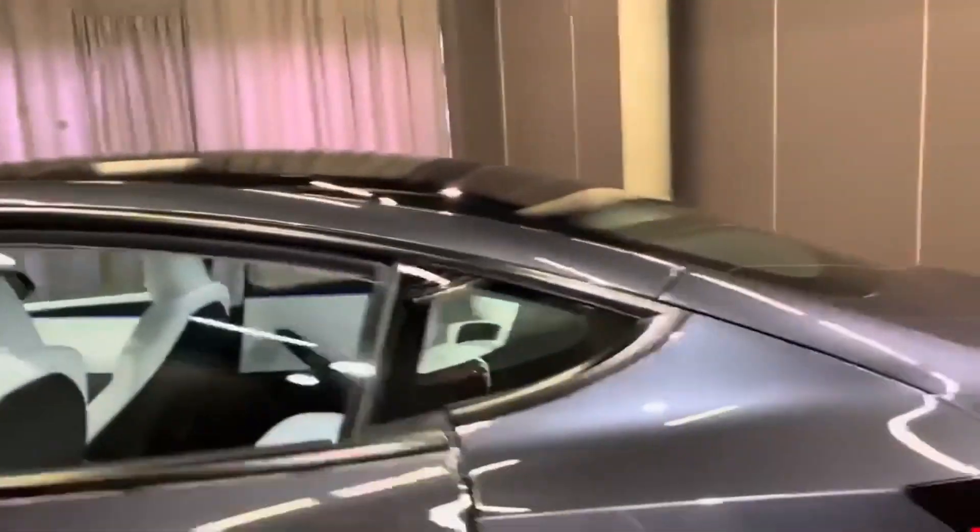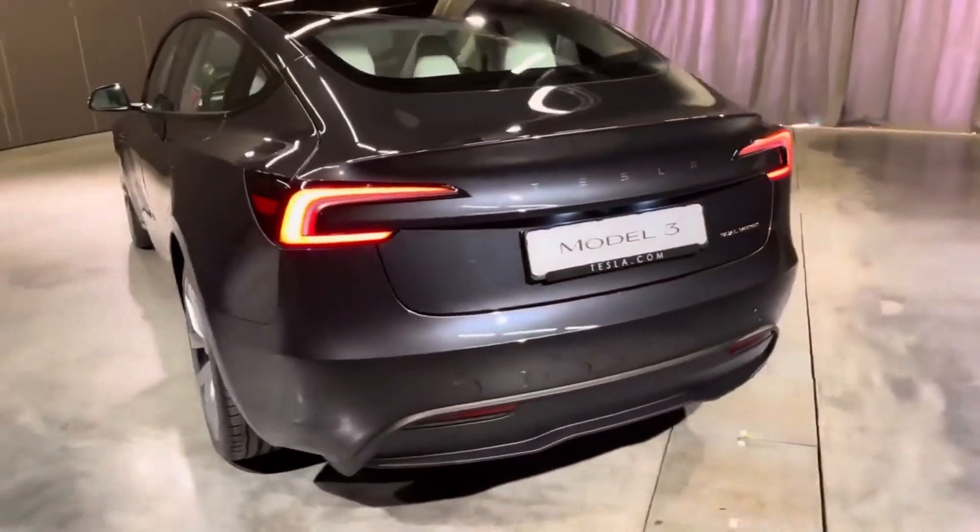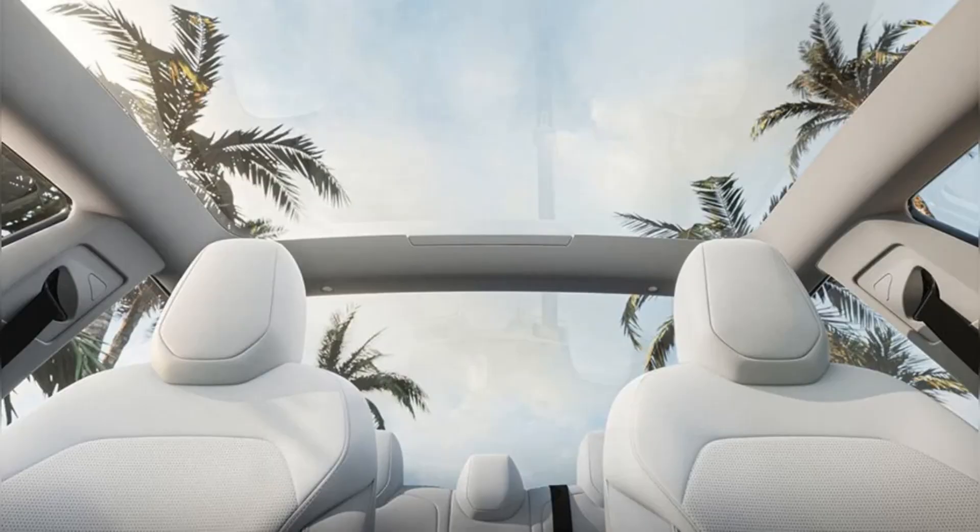To enhance the driving experience, the 2024 Model 3 comes equipped with more robust acoustic materials, reducing road and wind noise. Standard features now include synthetic leather upholstery, heated and ventilated front seats, and improved interior quality compared to previous models.